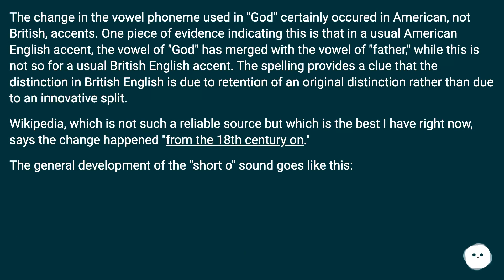The change in the vowel phoneme used in God certainly occurred in American, not British accents. One piece of evidence is that in a usual American English accent, the vowel of God has merged with the vowel of Father, while this is not so for a usual British English accent. The spelling provides a clue that the distinction in British English is due to retention of an original distinction rather than an innovative split.